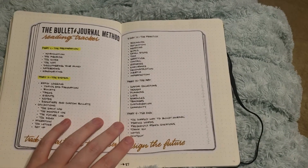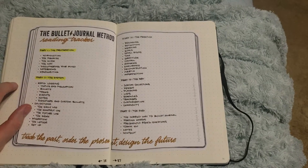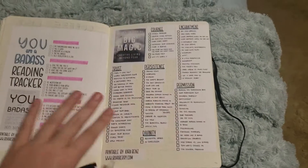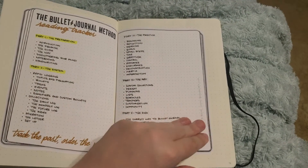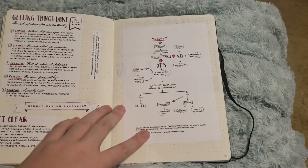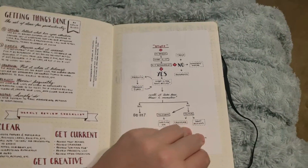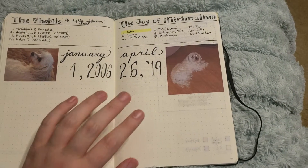I have another tracker for the Bullet Journal Method book — I think I'm on part three right now. What I've been doing is when I'm done with a complete section, I just highlight it. I have some notes and printouts from Boho Berry's tribe membership. This is another one from her — it's a Getting Things Done productivity book spread, along with some graphs.